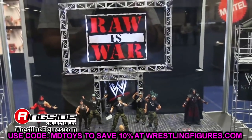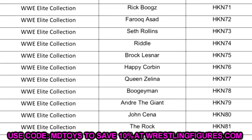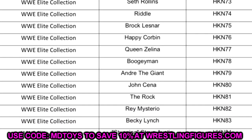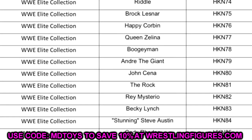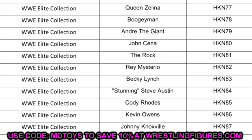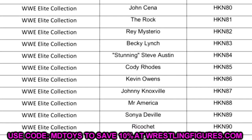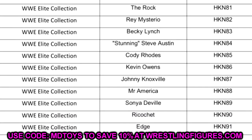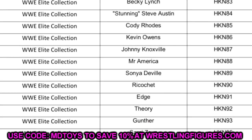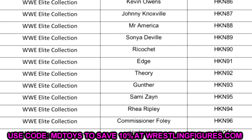Looking at this list, these are Elites we already knew about. At the top you have Elite 98 with Orton, Finn Balor, Mandy Rose, Rick Boogs, Farooq Asad, and Seth Rollins. Then Elite 99 with Riddle, Brock Lesnar, Happy Corbin, Queen Zelena, and Boogeyman. Then Elite 100 with Andre the Giant, John Cena, The Rock, Rey Mysterio, Becky Lynch, and Stunning Steve. Then Elite 101 with Cody Rhodes, Kevin Owens, Johnny Knoxville, Mr. America, Sonya Deville, and Ricochet.